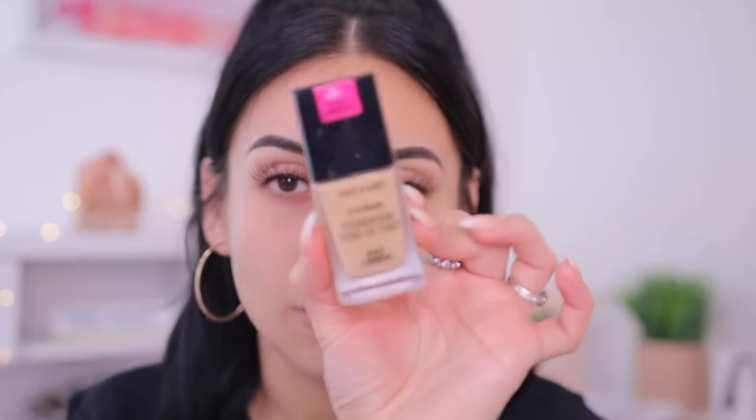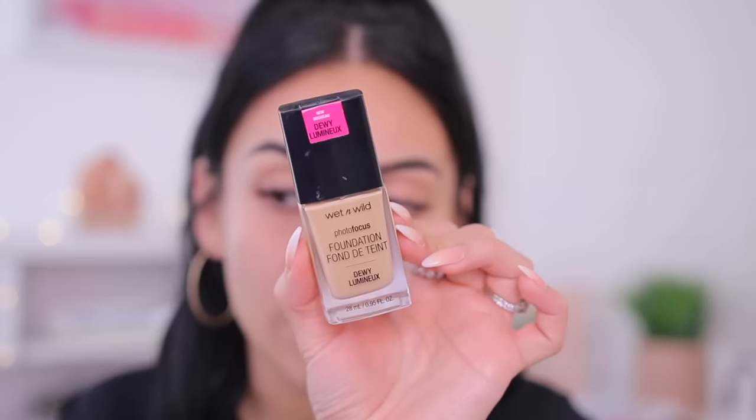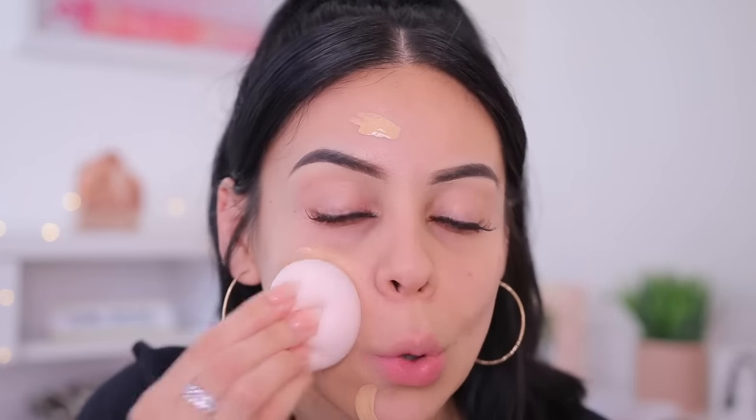I'm going to use the Wet n Wild Photofocus Dewy Foundation just because I know that this wears really beautifully and I just love this foundation — one of my favorites. I'm also really loving the Bite Beauty Changemaker Foundation, but I want a little bit more of a dewy finish today so I'm just going to put on my foundation like normal. I'm going to use my ColourPop Precision Sponge — they have so many new ones but this one is my current favorite from them.